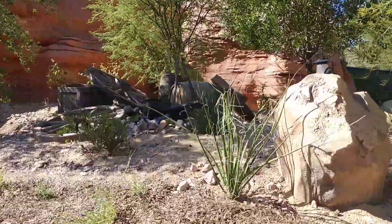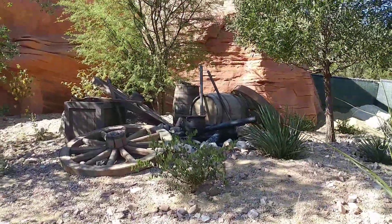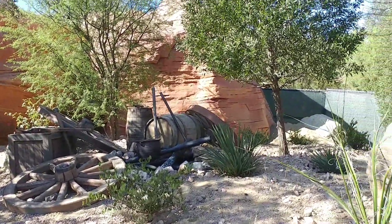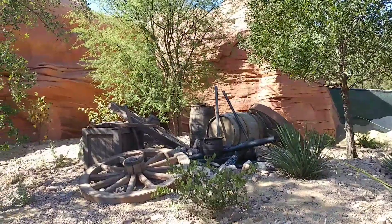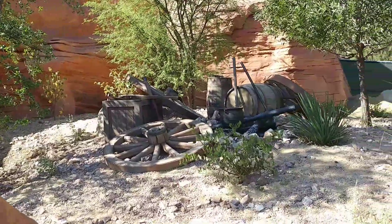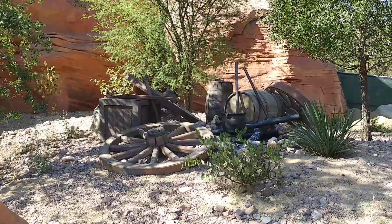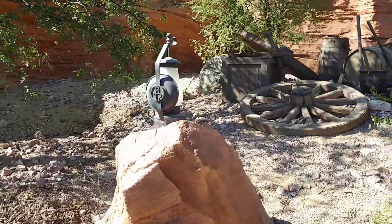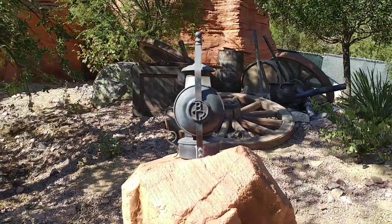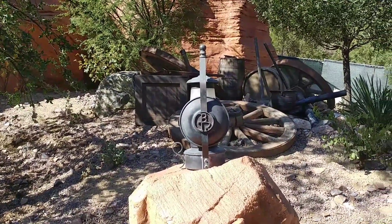We haven't been able to go through here in so long. Look — it's like a little broken-down wagon wheels, and then they've got a little fire going there and a cooking pot, and pickaxes and shovels. And then over here, the brand for Big Thunder Ranch is represented right here on the little lantern. Isn't that cool?